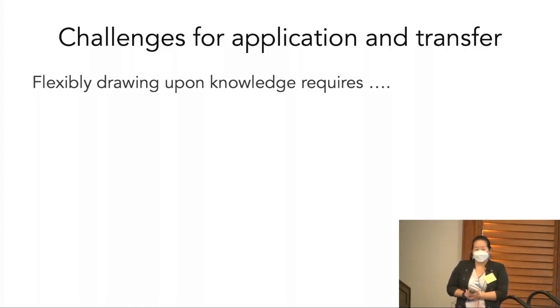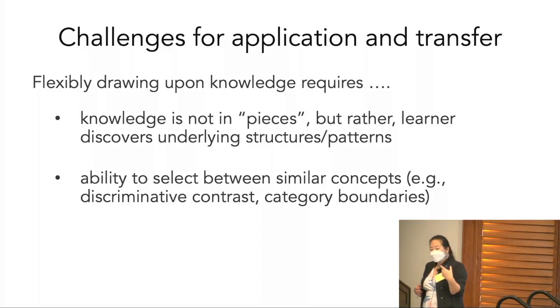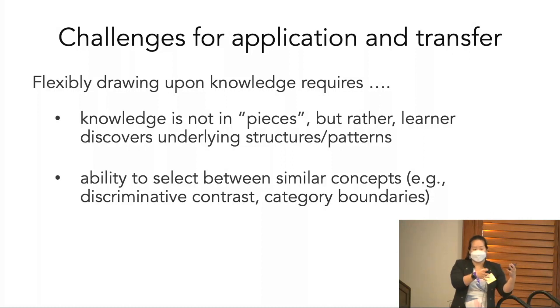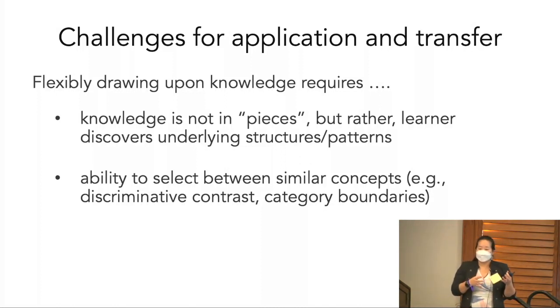Flexibly drawing upon your knowledge requires that your knowledge doesn't come in pieces, but rather that the learner understands underlying structures and patterns — and the ability to select between similar concepts. When a new stats problem comes up on your intro stats exam, you need to understand whether it would be better solved by a Kruskal-Wallis rather than a one-sample t-test, depending on what the features are. Sometimes these features can be a little overlapping, and you need to accurately discriminate between the right ways to answer a particular question. These issues of contrast and understanding category boundaries are really hard when you treat every concept as its own discrete standalone thing.